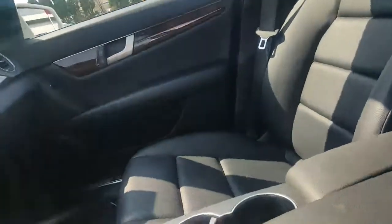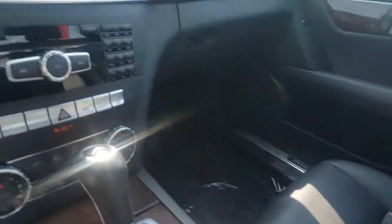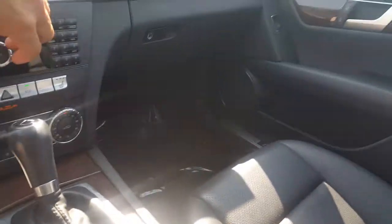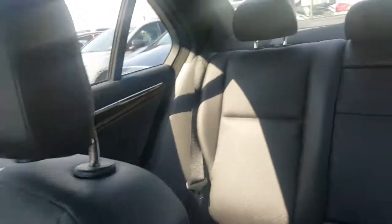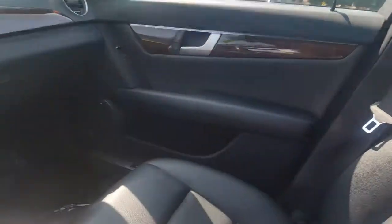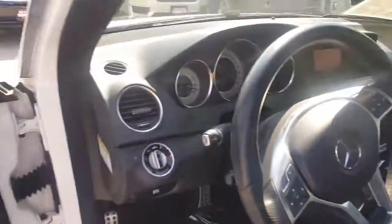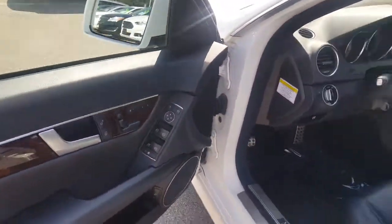Moving to the front of the vehicle, which features a sunroof as well, as you can see. Also heated seats, we have navigation with this vehicle, and a pretty nice sound system as well — let's give a quick listen to that. Pretty nice sound system! Again, we mentioned all-wheel drive and Bluetooth capability as well. Very nice vehicle.